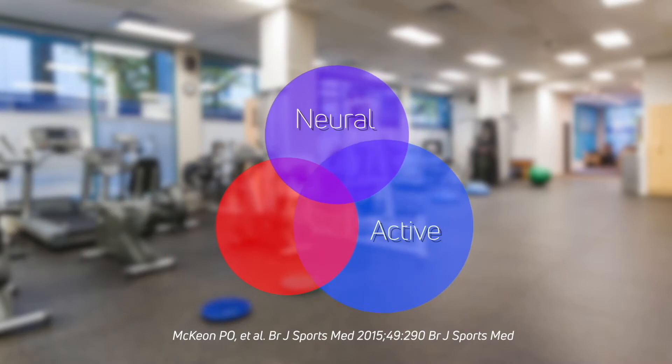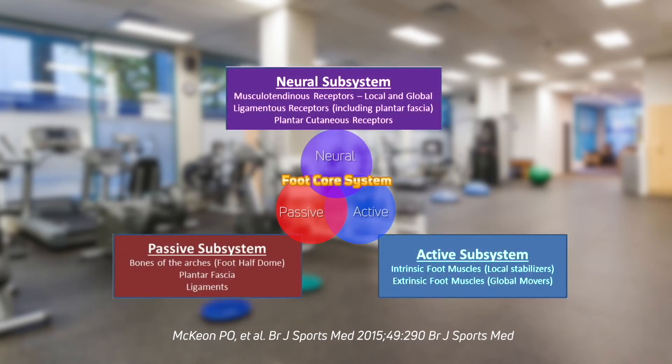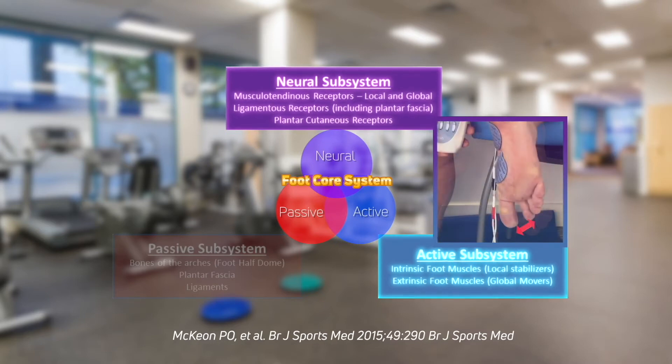The neural, active, and passive subsystems interact to produce the foot core system, which provides stability in a dynamic environment. NMES works on the neural and active subsystems by waking up those sleeping intrinsic muscles, educating patients to understand the precise involuntary activation of the intrinsic foot muscles rather than trying to figure out how to do it themselves. Research shows that the effect of a single NMES treatment lasts two months, suggesting it acts primarily on the neural subsystem.